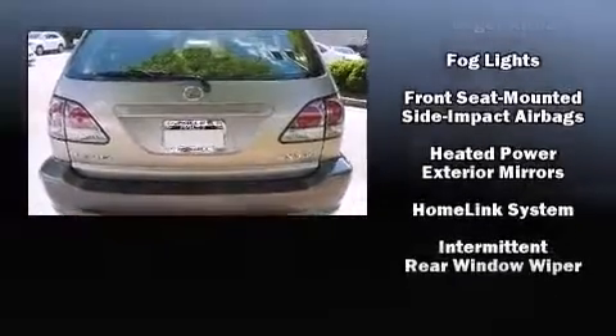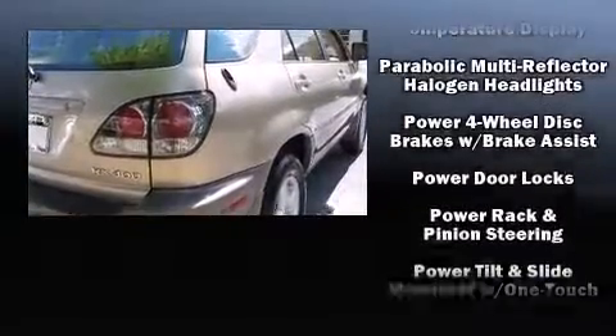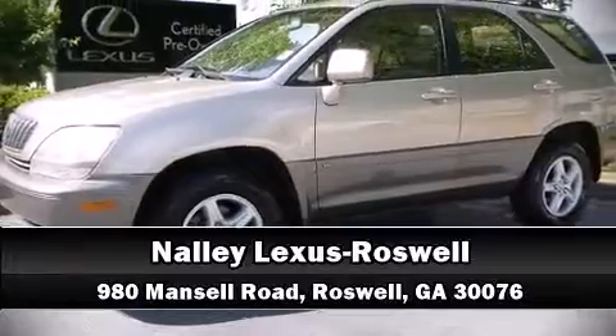With ABS for added security, dynamic stability control supplements the drivetrain. It also arrives with a Carfax history report providing you peace of mind with detailed information. Our sales reps are extremely helpful and knowledgeable — call now to schedule a test drive.